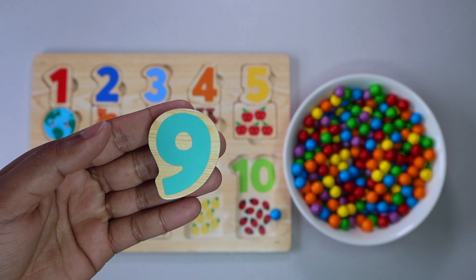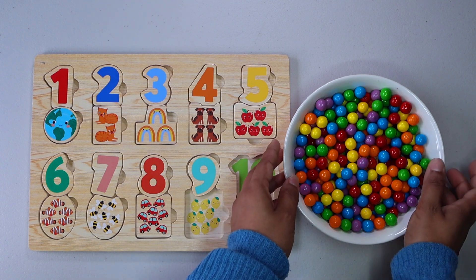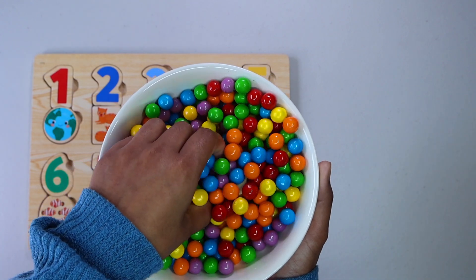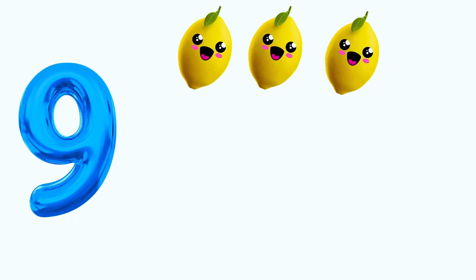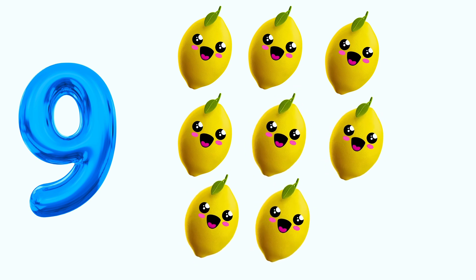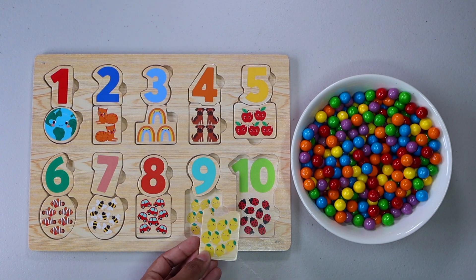It is number 9. Do you see number 9 anywhere? There it is. 9 red cars. 1. 2. 3. 4. 5. 6. 7. 8. 9. Do you see the picture of nine lemons anywhere? That's right, here.